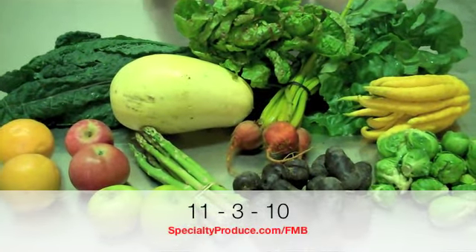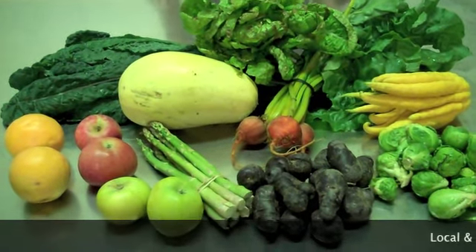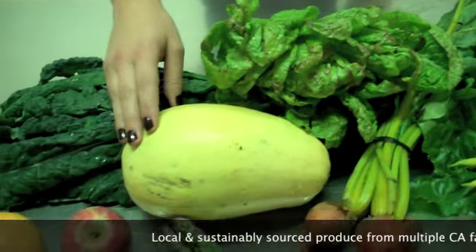Hello everyone, welcome to the Farmer's Market bag for the week of November 3rd. There's a lot of nice things in the bag this week, starting out with the Freckles Lettuce from Coleman Farms. We have the Spaghetti Squash from Chutti Frutti.